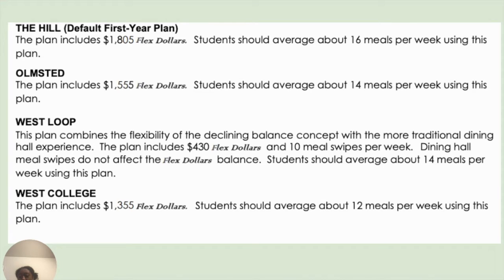For the West Loop option, this plan combines the flexibility of the declining balance concept with the more traditional dining hall experience. The plan includes $430 flex dollars and 10 meal swipes per week. Dining hall meal swipes do not affect the flex dollars balance, and students should average about 14 meals per week. For the West College option, this plan includes $1,355 flex dollars, and students should average about 12 meals per week.